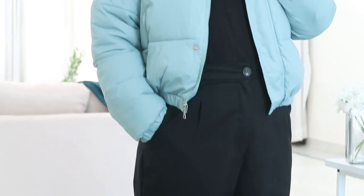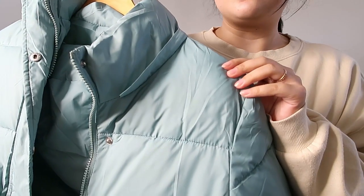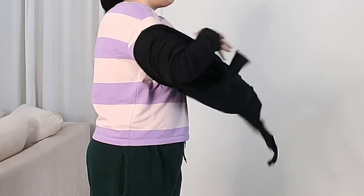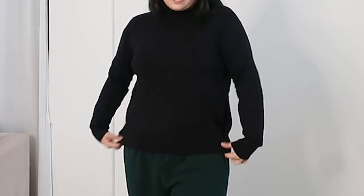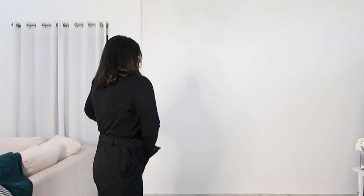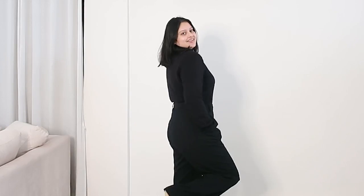Outfit number four is very casual and it kept me warm on one of the coldest days this winter. I'm styling this puffer jacket I got from a local market — I'll try to find something similar and link it in the description. I'm wearing a thick turtleneck sweater as the base — it's so soft and comfortable. I've folded the turtleneck under for a cleaner look. With black pants as the base, you can layer any statement jacket on top and it will look good.